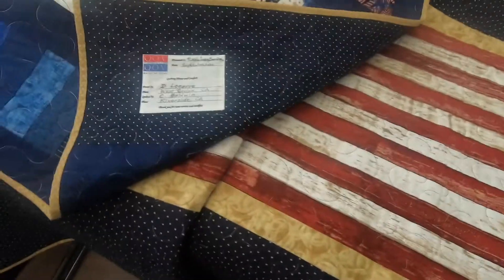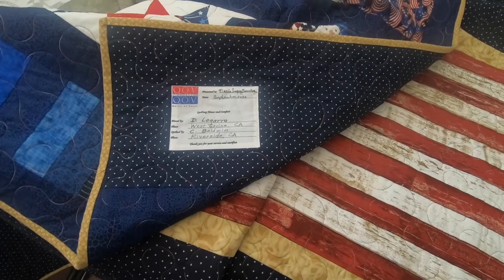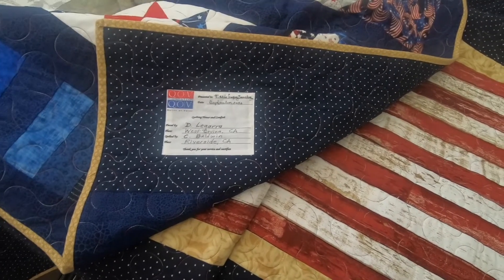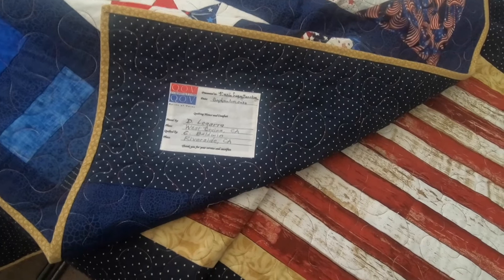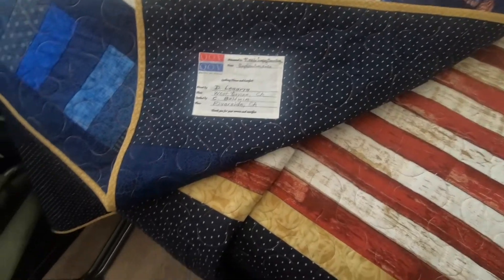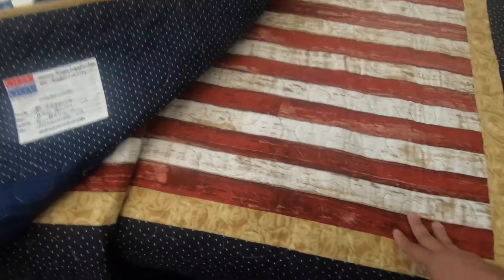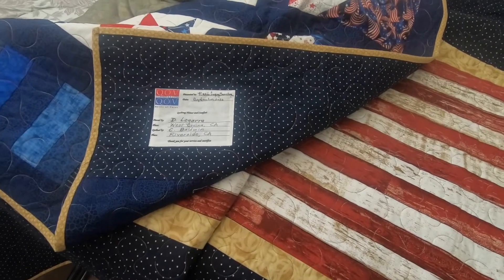If you guys cannot donate your time, you can obviously provide funds for them — apparently it takes about $250 to create one of these quilts, and I can see that because of the amount of detail that's put into them. So if anybody wants to honor one of their service members or family members, this would be a great thing to do. I didn't apply to this — it was done anonymously. Somebody nominated me, and apparently it took about six months for me to actually be chosen by a group of people.